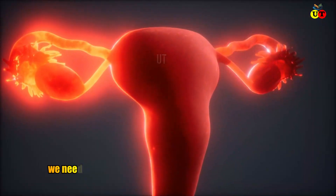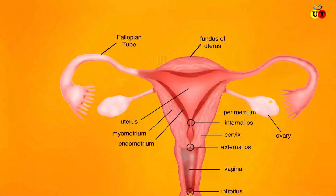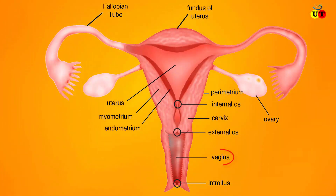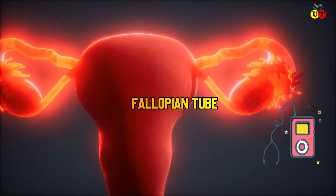The tubectomy procedure is a very common operation, but before undergoing one, it is important to have a clear understanding of the female reproductive system. The main parts of the female reproductive system are the vagina, cervix, ovary, uterus, and fallopian tube. The tubectomy operation mainly focuses on the fallopian tubes and ovaries.